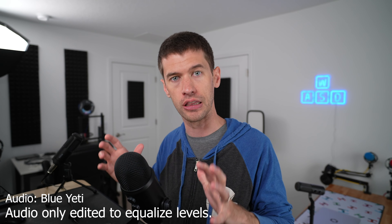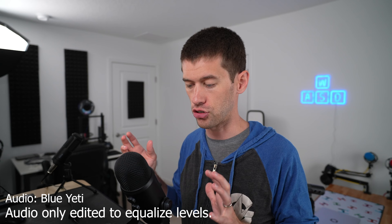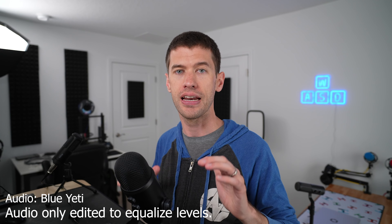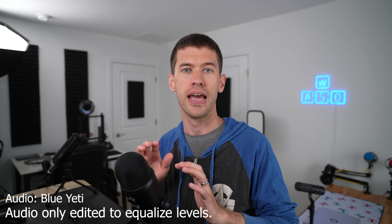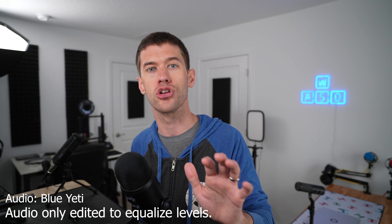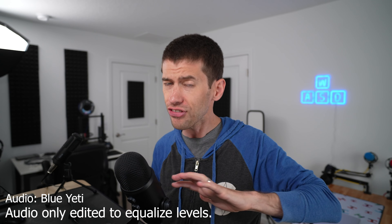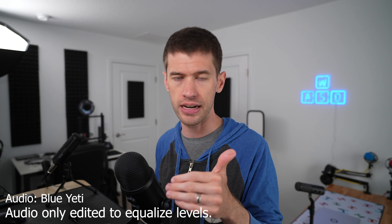The Blue Yeti does offer a lot: latency-free monitoring, a headphone jack that can run audio from your PC straight through, different pickup patterns, a gain knob on the back, a dedicated mute button, and a volume knob on board. So it does have a lot of features going for it, but this is definitely not the best USB microphone out there — it's definitely not the best overall.